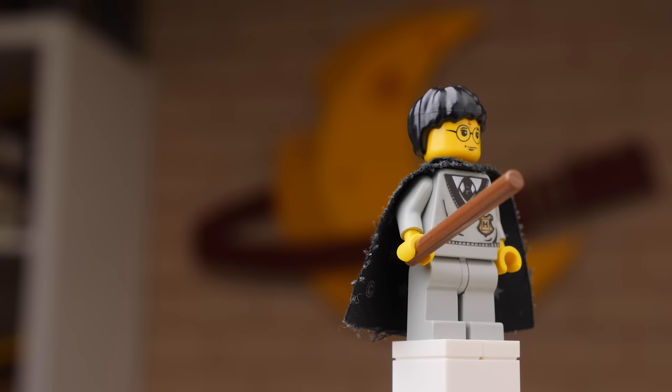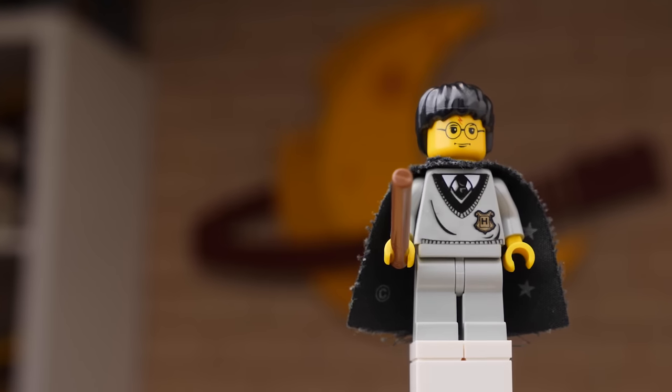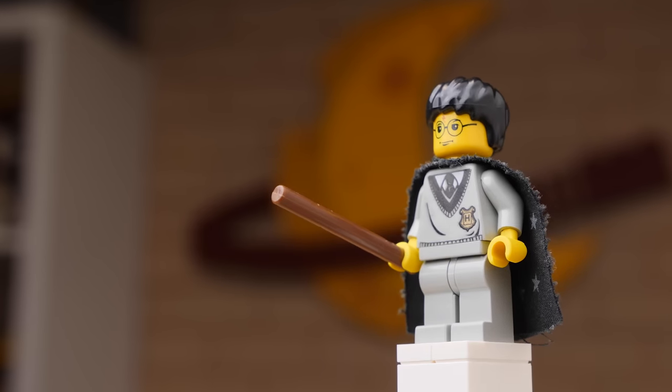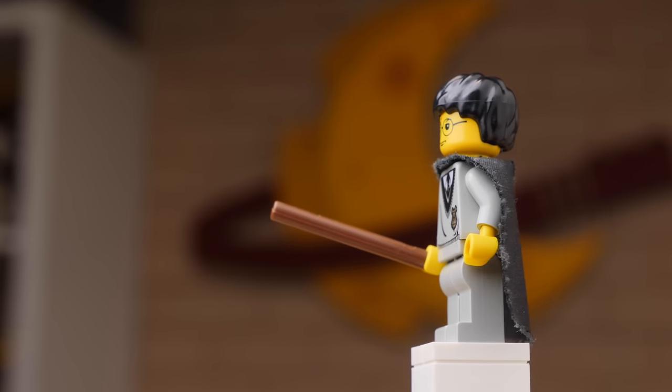The most notable thing about these early Harry Potter figures is that they use yellow for skin tone rather than light flesh, which would be introduced in 2004. It's undeniably charming and feels so much more LEGO-like than the more realistic figures we have today. Throughout all these sets, because they were made before 2004, we're making use of old brown, old gray, and old light gray. Harry's wand is just a basic four-stud long brown bar. His cape, though, is absolutely wonderful — a printed cape with a star pattern. Great stuff.